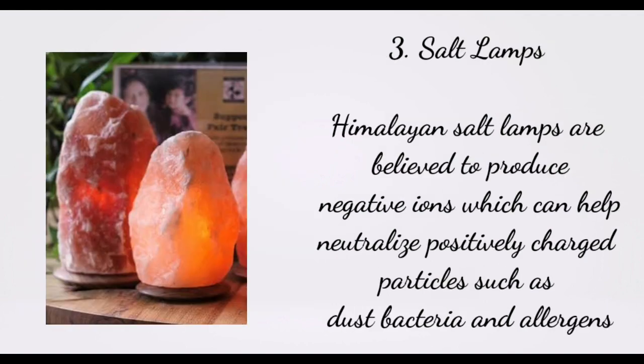3. Salt Lamps. Himalayan salt lamps are believed to produce negative ions which can help neutralize positively charged particles such as dust, bacteria, and allergens.